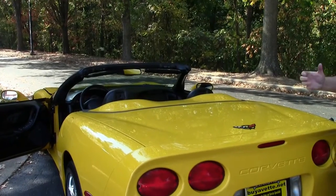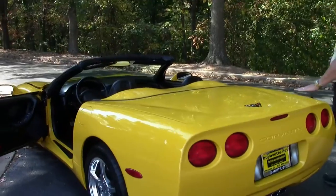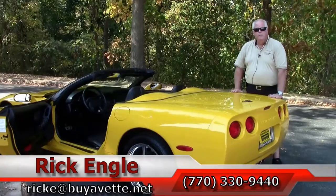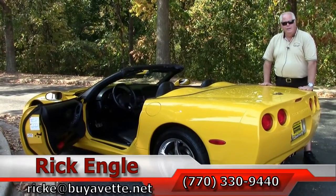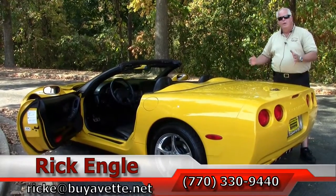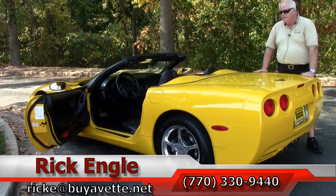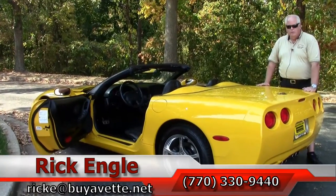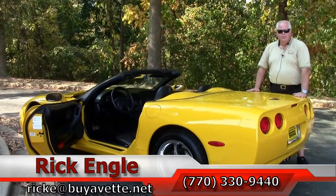Just an absolute gorgeous ride. If you have any questions and would like to come and test drive this car or any of our cars, feel free to do so. Give me a call at 770-330-9440 or you can email me at ricke@buyavet.net. I sincerely thank you for letting me present this 2002 Millennium Yellow Blacktop Black Interior Corvette Convertible. Enjoy the ride — come see me. I'd love to have you take this home and put it in your garage.